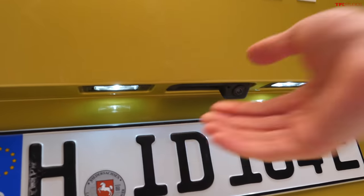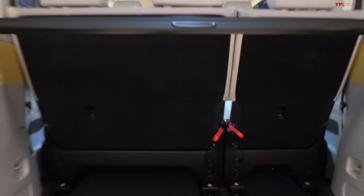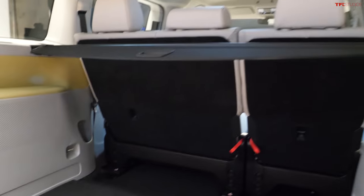Let's pop open the trunk - this is absolutely massive back here. Again, really flat. You can see it does kind of bump down there, but this is the European version of the van. You can expect the American market version to have a third row back here and also a little bit longer wheelbase.